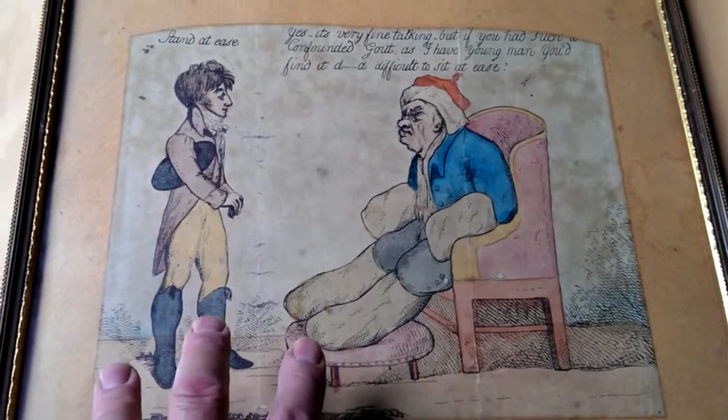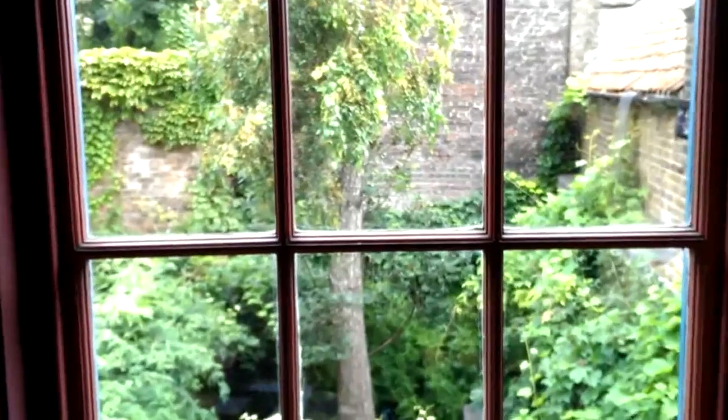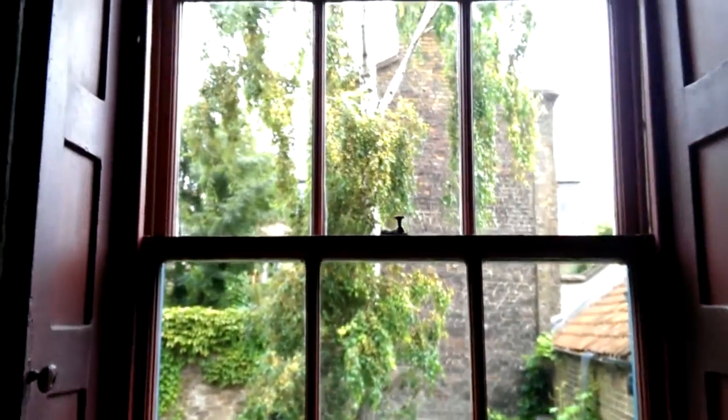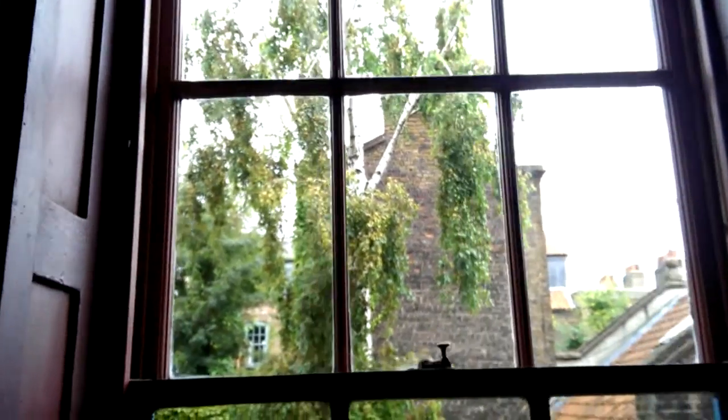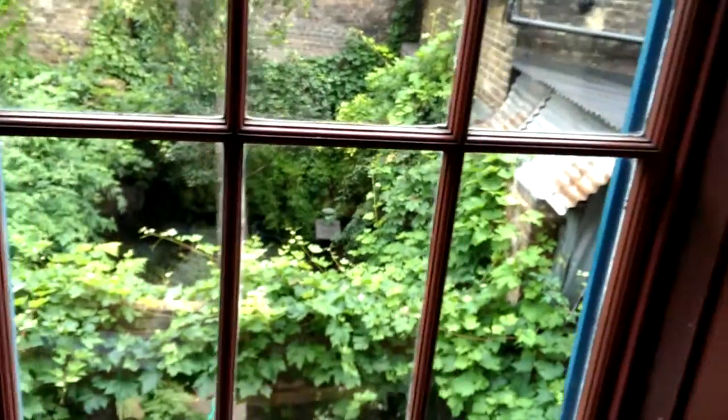Now, talking of Georgian things, if you come and collect this, it's collect only — I can't post it, I'm afraid. You will be invited to come and do so at one of London's most delightful Georgian houses. I'm in the centre of London at the moment, looking into a charming hidden garden in Spitalfields, where we operate from.